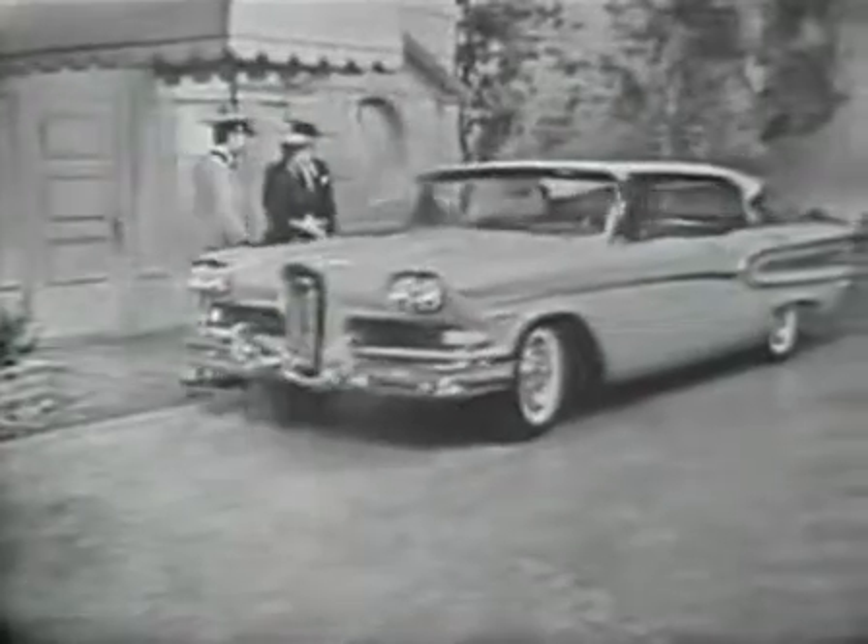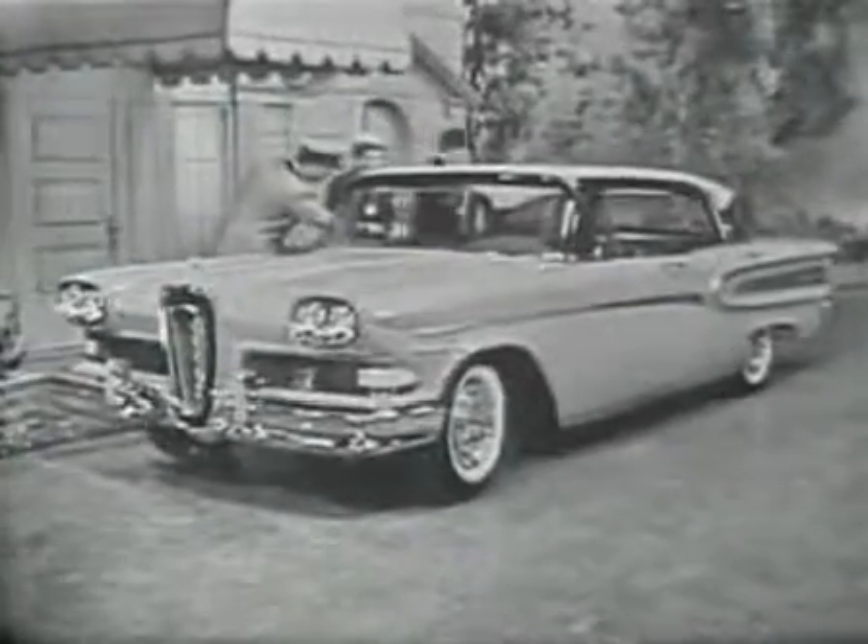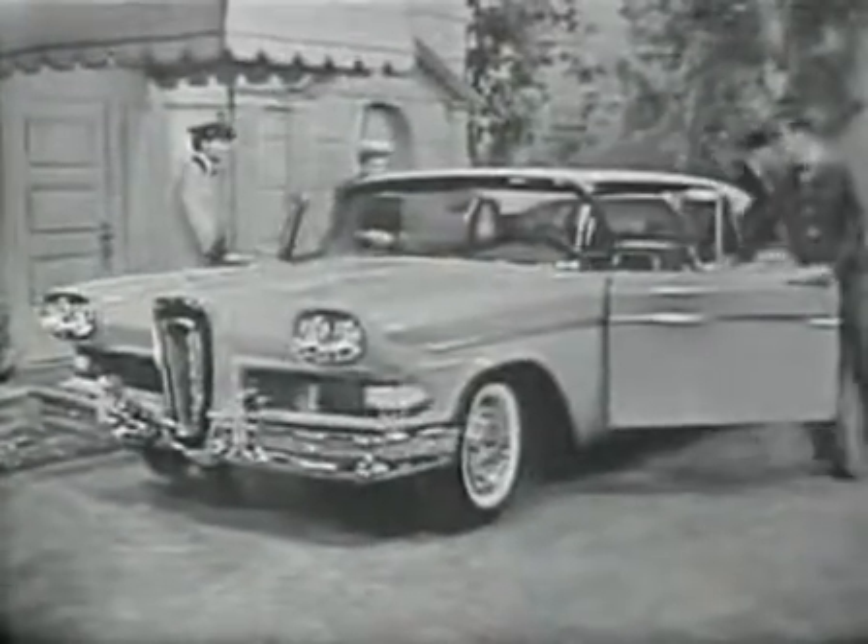This ember red and white four-door hardtop is one of the magnificent Citation series, upholstered in white vinyl and gold nylon — just one of an attractive array of the very latest high-fashion decorator fabrics, all color keyed to match the car exterior.